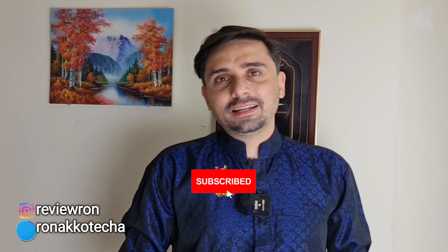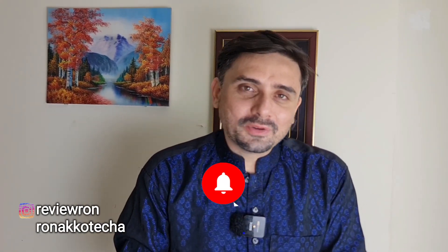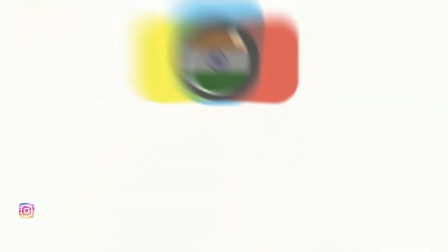I hope you will like our Independence Day special video. Please tell me what you think in the comments. Like, subscribe, and hit the bell icon if you enjoy our videos. Connect with us on Instagram and Facebook at Review Ron, and on Twitter at Ronakotecha. But as always, even if you don't do any of these things, thank you so much for watching. Here's wishing all of you a very happy Independence Day — please take care of yourself and those around you. Jai Hind! See you soon.